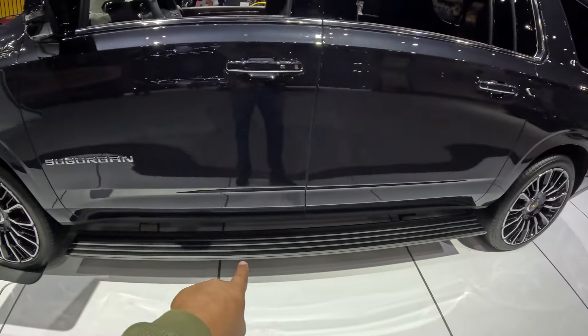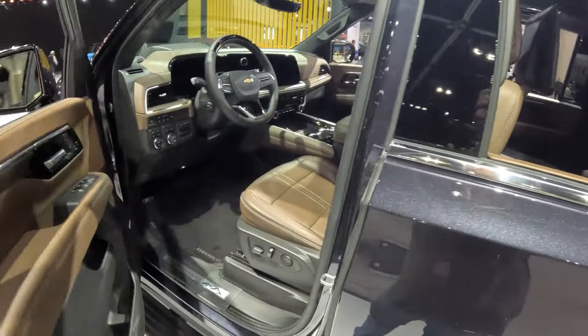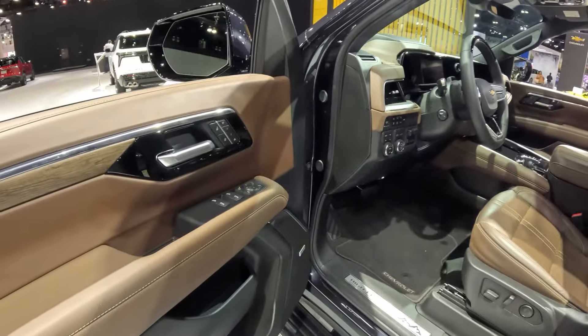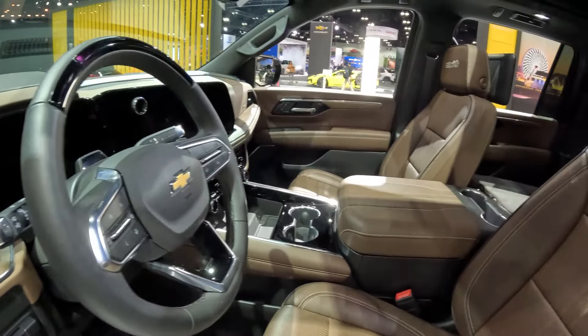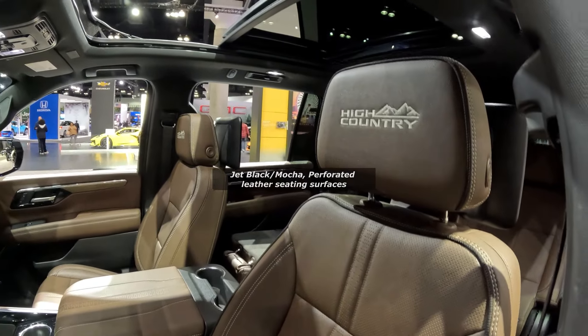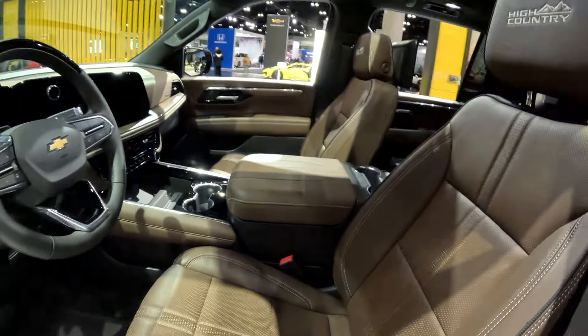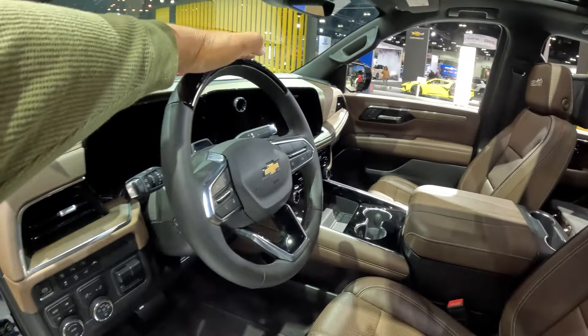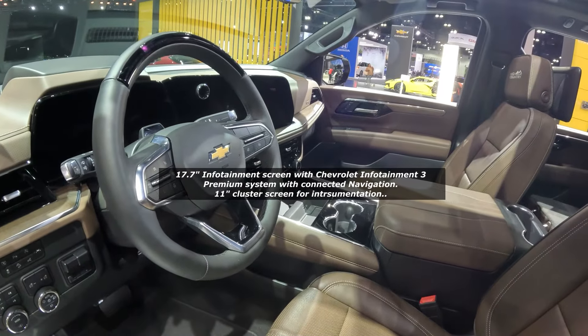Of course being the High Country, this is the top trim line. You've got your self-deploying running boards as well. Looking at this interior, we have a beautiful subtle brown interior — I'll put up what Chevrolet calls it. We have "High Country" engraved into the headrest, a panoramic sunroof, heated and cooled seats, and probably massaging as well. Beautiful — and of course all the new screens on this updated 2025 Suburban.